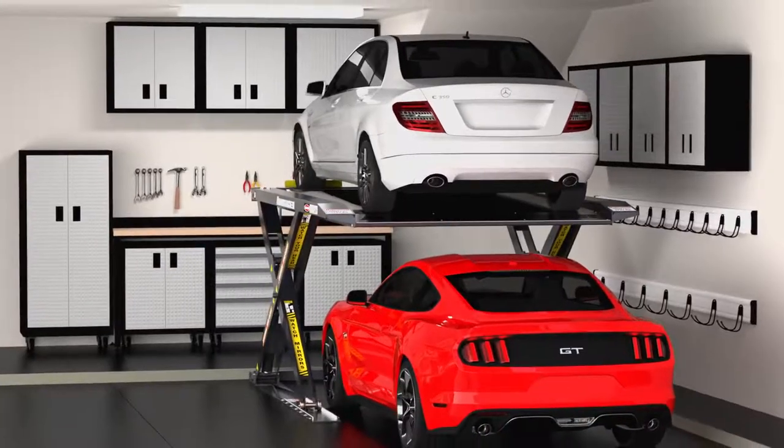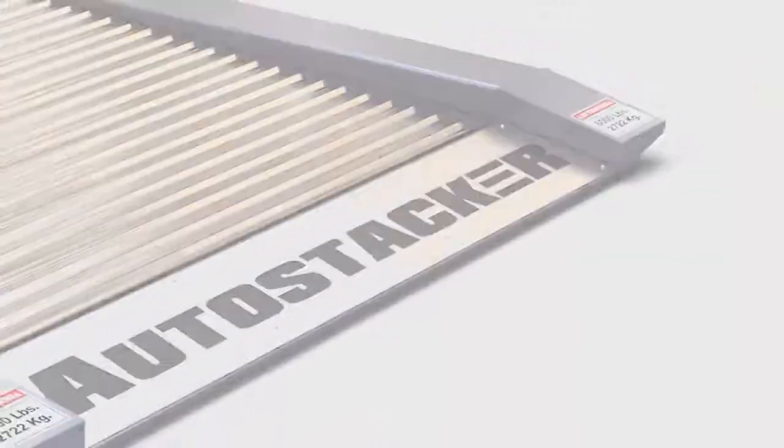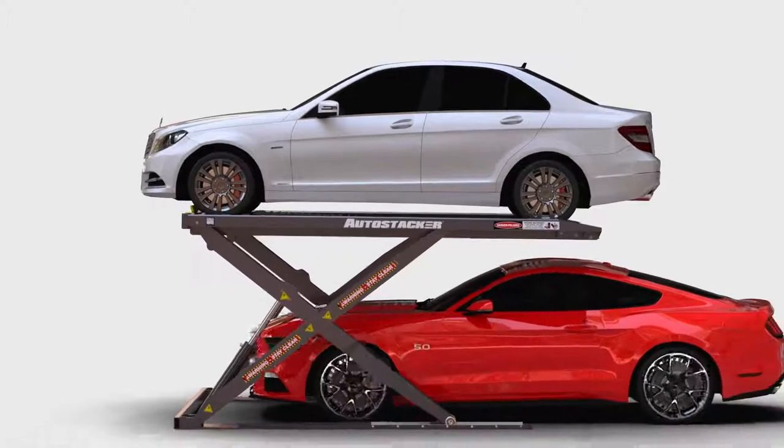It's time to get organized and simplify your life. AutoStacker is a revolutionary parking and storage system that adds a modern touch to any garage.